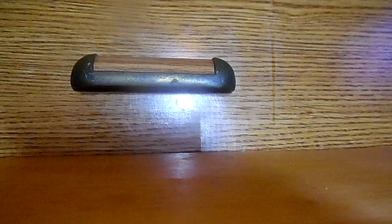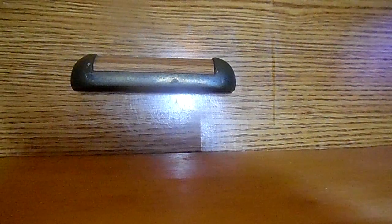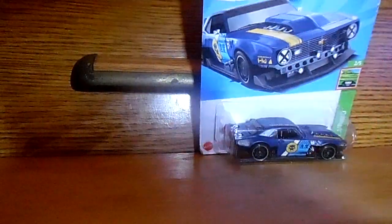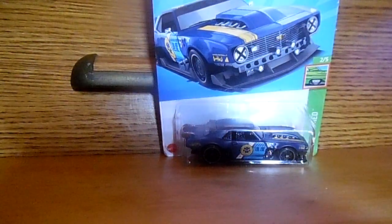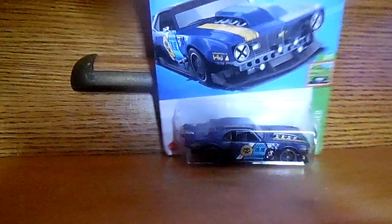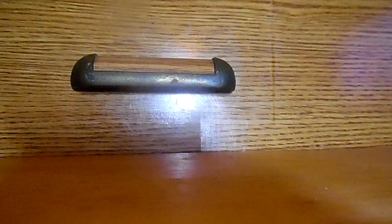The next car I'll be showing you all is a Custom '68 Camaro. Yes, a Custom '68 Camaro. Check it out. That is one sweet awesome Camaro.